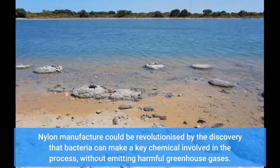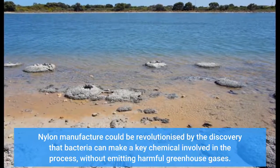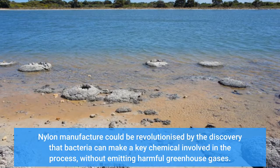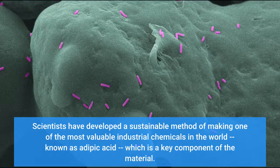Nylon manufacture could be revolutionized by the discovery that bacteria can make a key chemical involved in the process, without emitting harmful greenhouse gases. Scientists have developed a sustainable method of making one of the most valuable industrial chemicals in the world, known as adipic acid, which is a key component of the material.